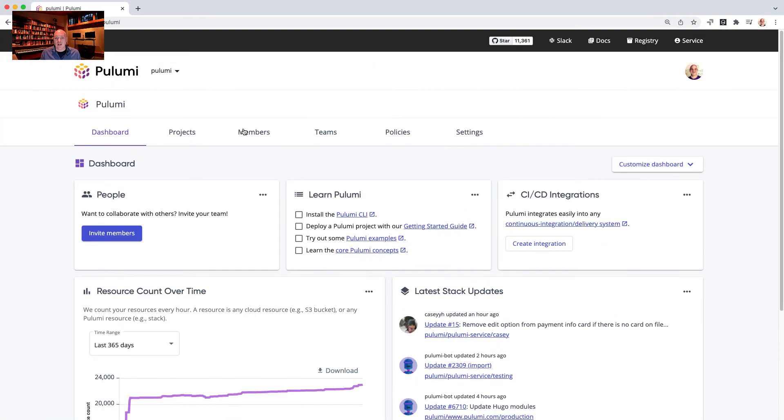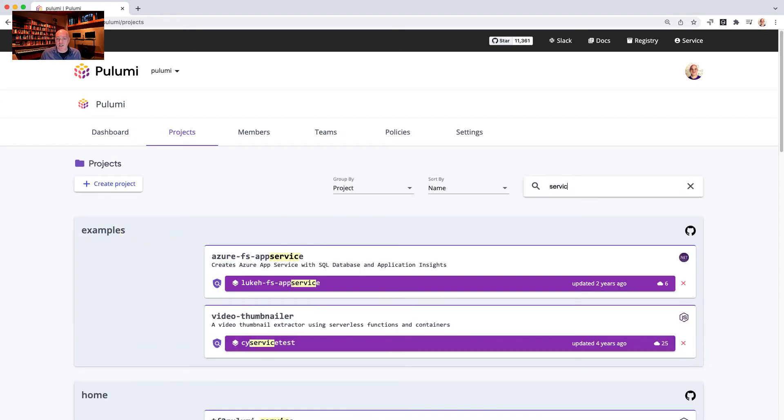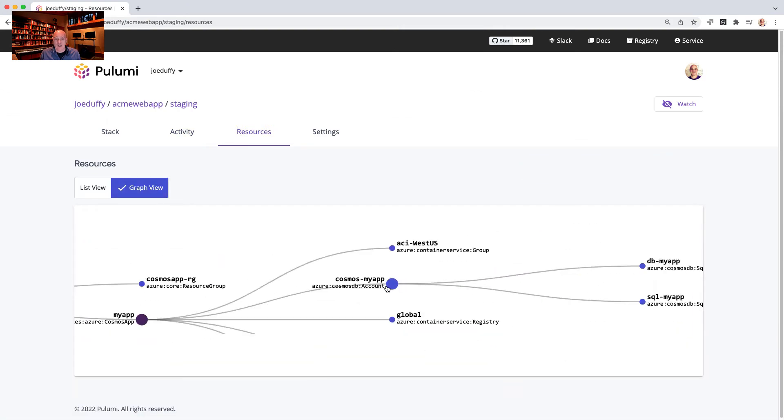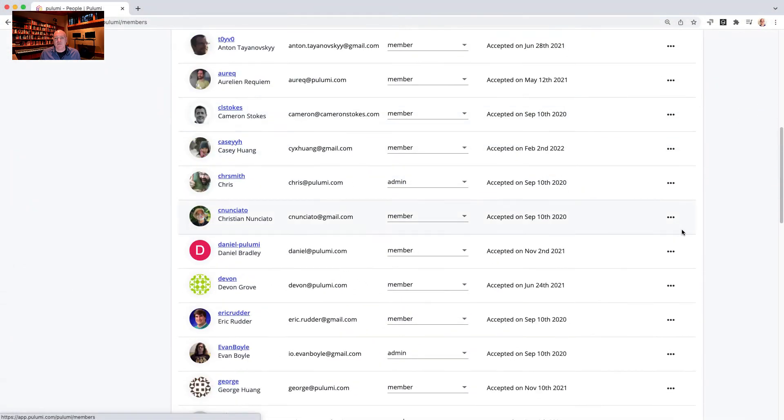Pulumi Enterprise enables reliable and secure collaboration across the organization. It tracks who deployed what and when, makes it easy to start small and scale up to thousands of environments, and includes key identity, policy, and management features.